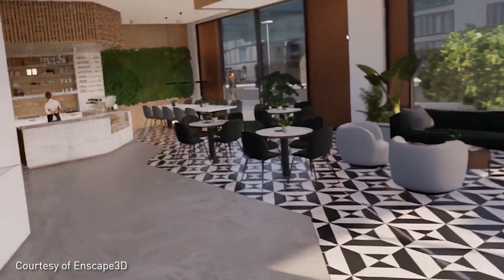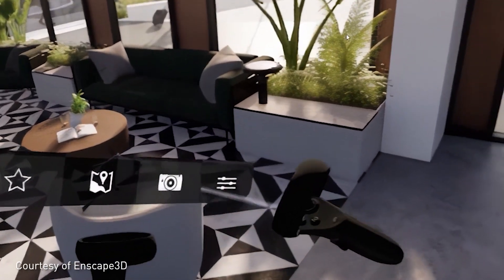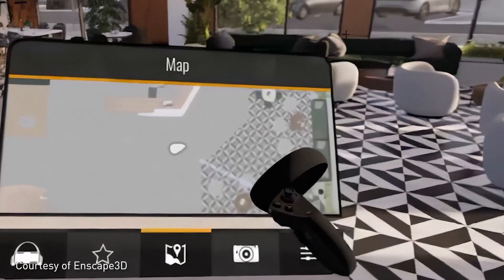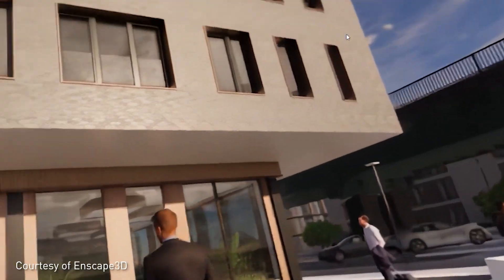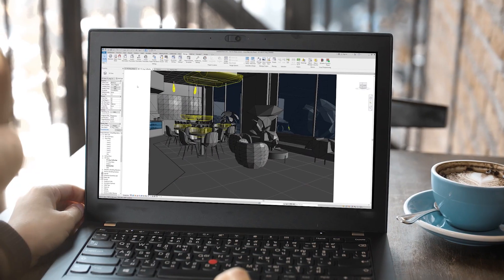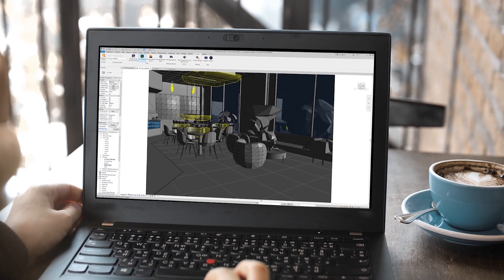Enscape also provides access to virtual reality, allowing architects to view their 3D models in life-size. VR has become an important aspect of design reviews, enabling a more intuitive experience of building spaces in full scale, driving more confident decision-making by non-experts such as owner-developers.